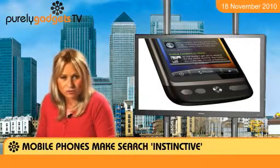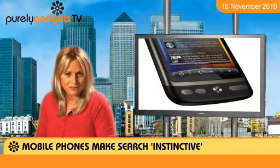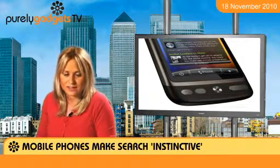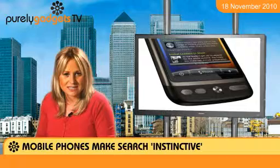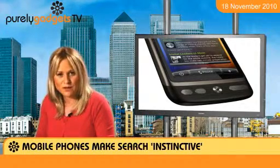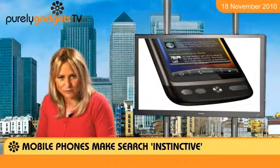Whether it's local restaurants, train times, cinema listings, shops or other amenities, people are opting for their mobiles to get the lowdown, she says. The HTC Desire Z, available here at Purely Gadgets, is perfect for browsing the web thanks to its slide-out QWERTY keyboard.